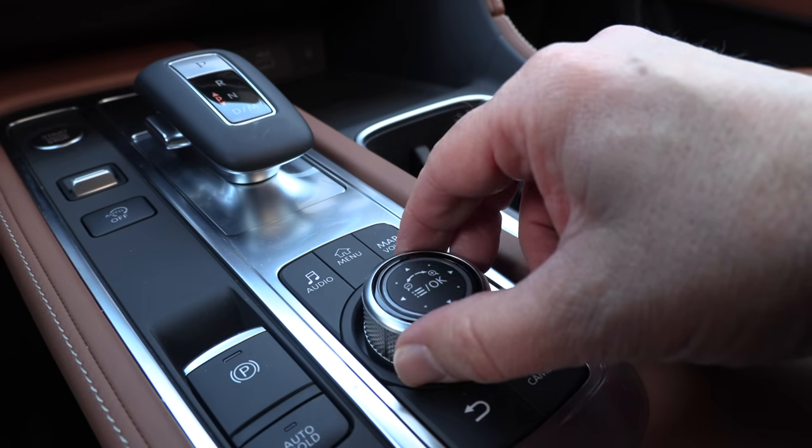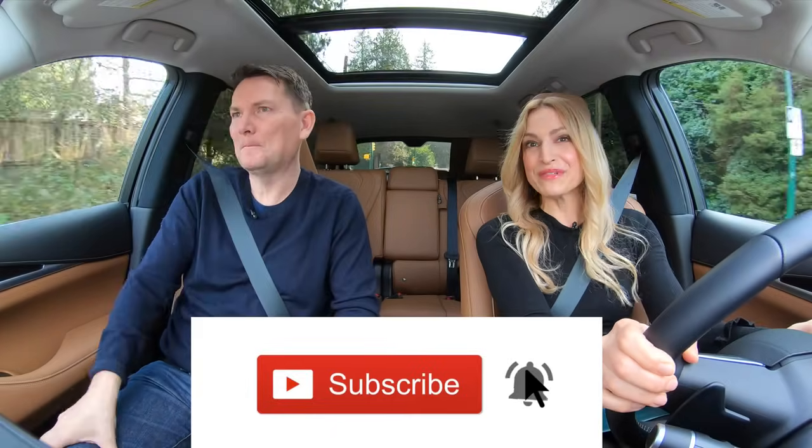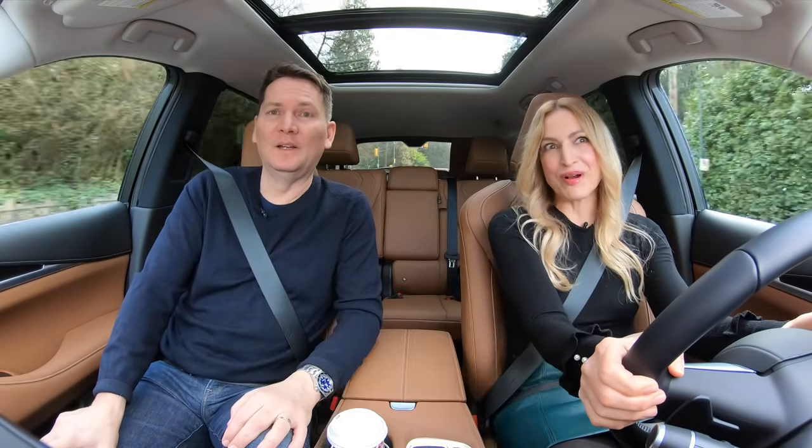They've got this new infotainment wheel. Put it in S for subscribe — if you hit that notification bell you'll be notified when all of our reviews drop so you can watch them.